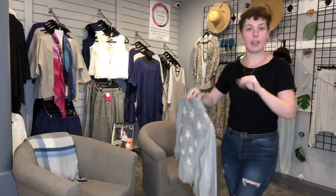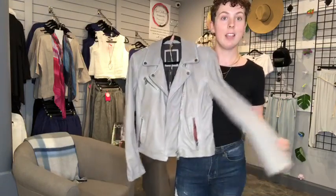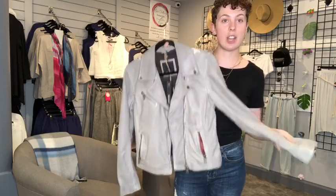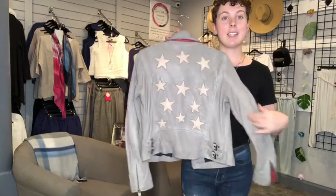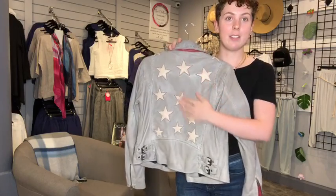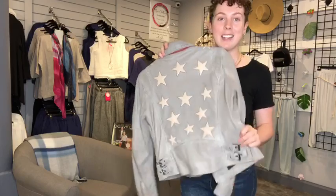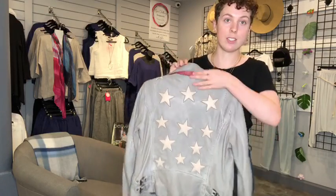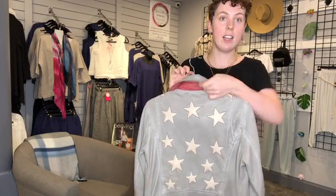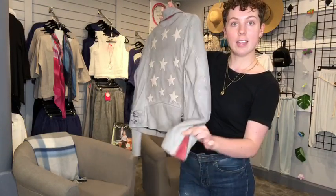My fourth item is one of my favorite all-time items in the store — this leather jacket from Mauritius. My favorite style is the one with stars on the back. I have the black one, but there's no more black left. I think this tan color is also gorgeous. It's got red detailing under the collar, in the pocket, and on the sleeve — just a really well thought through piece.